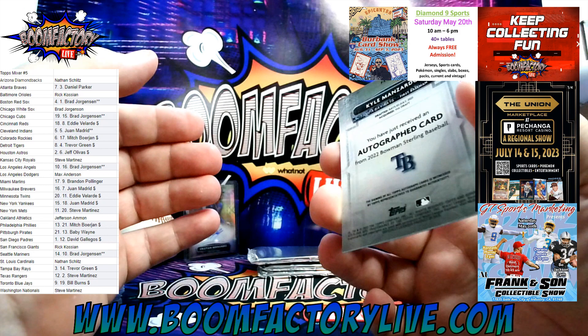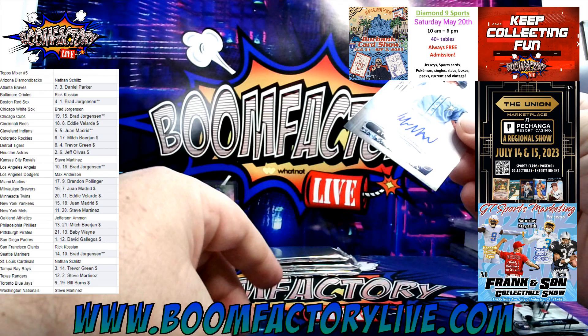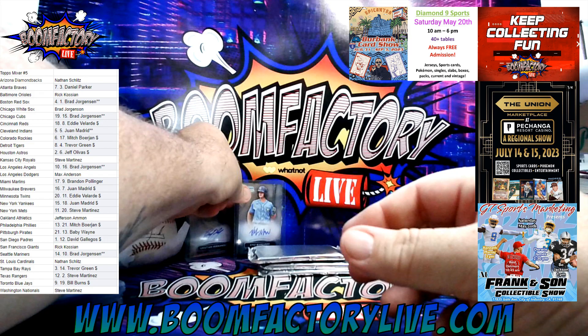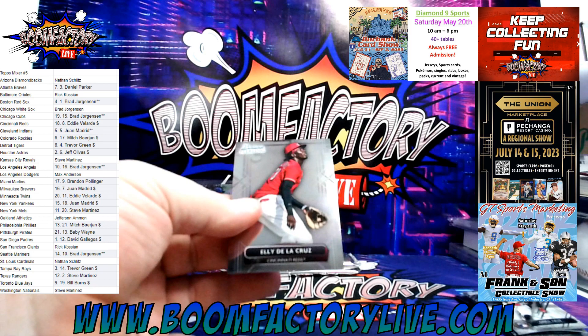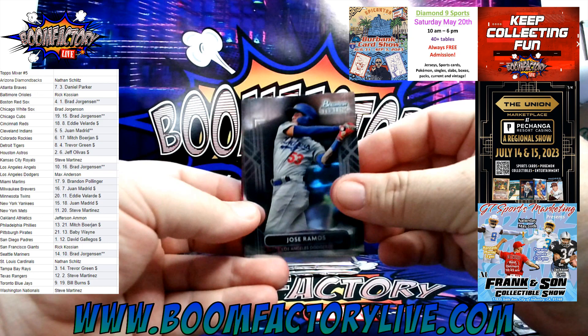We've got Luis Rodriguez for the Los Angeles Dodgers, Jose Ramos for the Dodgers as well — LA, that'll be going to Max Anderson. Piguero for Pittsburgh and the Pirates, Baby Wayne. Josie Siri rookie — come on Houston. Jeff Olivas and O'Neal Cruz rookie for Pittsburgh — let's go, Baby Wayne with the Pirates. And bam — Kyle Manzardo Bowman Sterling Prospect Auto for Tampa Bay and the Rays — Trevor Green on the board with your first auto of the box. This one's non-numbered.